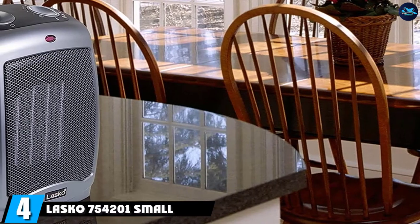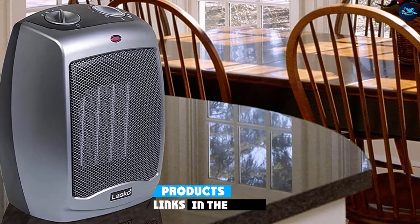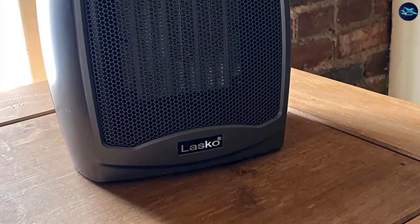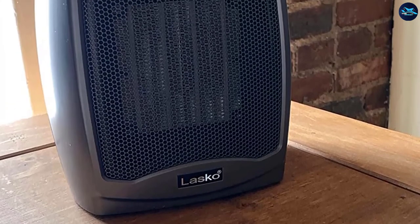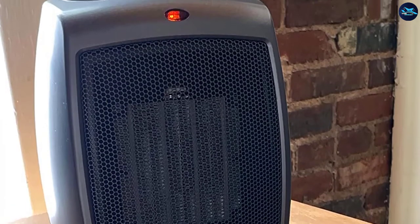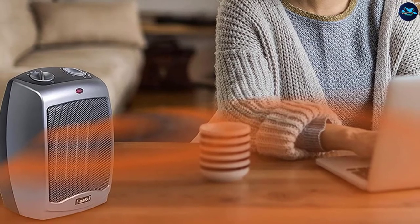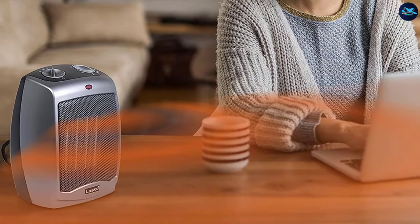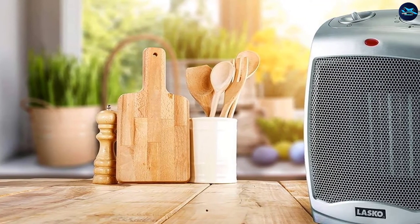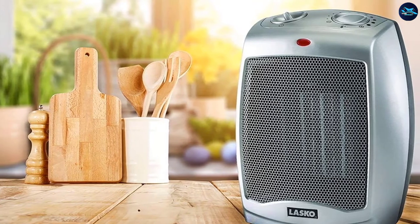Next at number 4, we have the Lasko 750-4201 small portable 1500W electric ceramic space heater. If you have a small bedroom, you won't need to purchase a large space heater. Using a heater too large for your space can waste both energy and money. As a ceramic heater, the Lasko 1500W is ideal and very compact at 9.2 x 7 x 6 inches, taking up almost no floor space and easily fitting on a side table. The two heat settings of 900W and 1500W allow you to heat between 150 to 300 square feet.